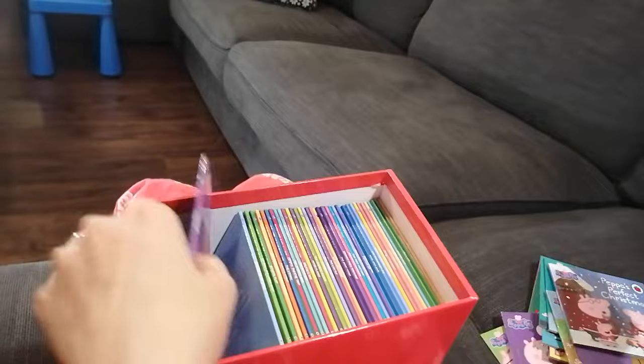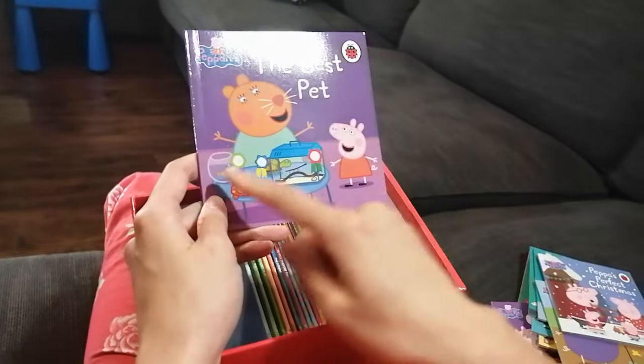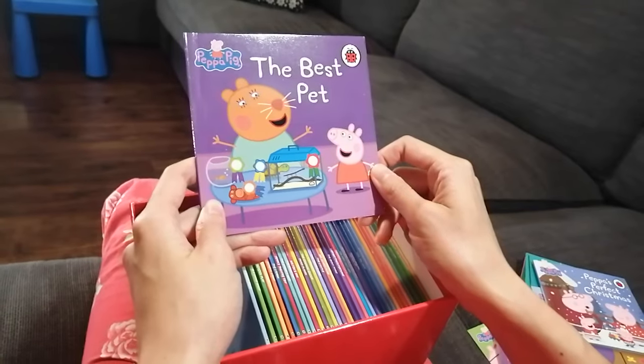The next book is called The Best Pet. I see Goldie and I see a tortoise — I'm wondering what the best pet is for Peppa and George!